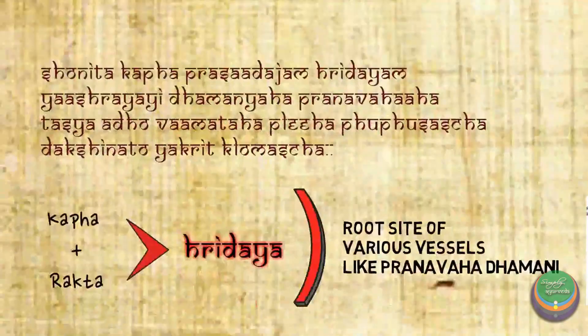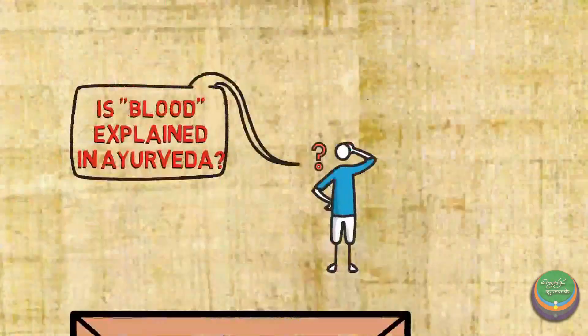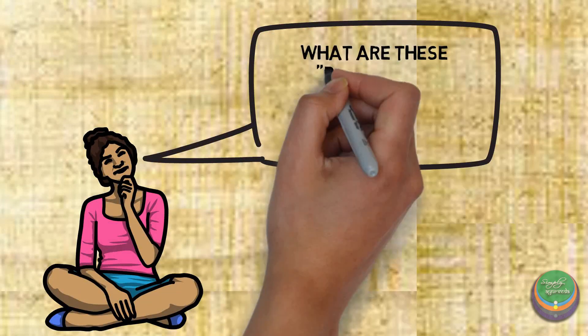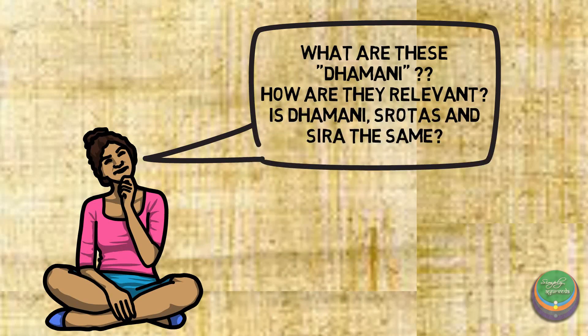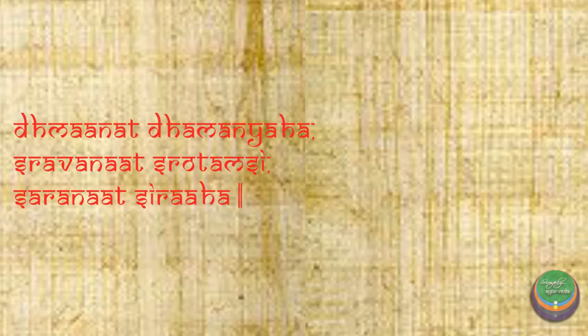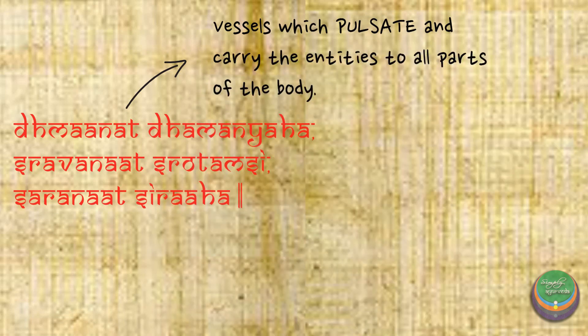We have been continuously seeing that Dhamanis arise from Hridaya and that Dhamanis have their roots in Hridaya. Let us learn about it as it is relevant from the point of view of Nadi Vinyana. We will learn about Dhamani by understanding Sira and Srotas simultaneously. Dhamanis are the vessels that pulsate on filling and carry the above-mentioned entities all over the body.